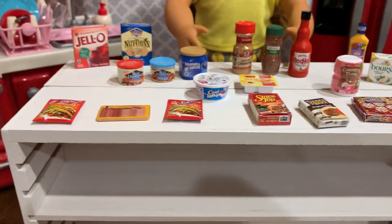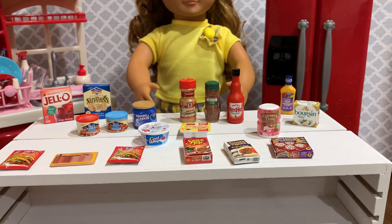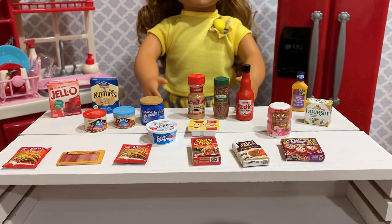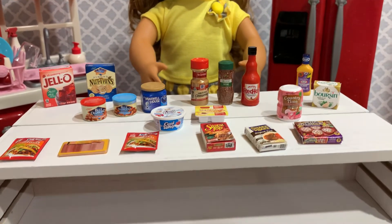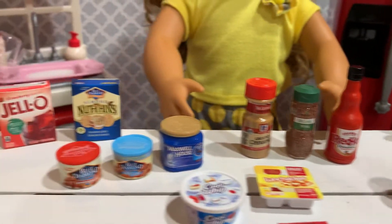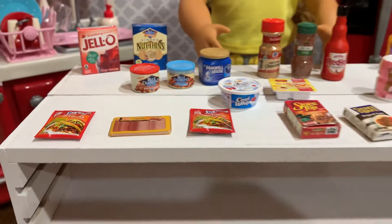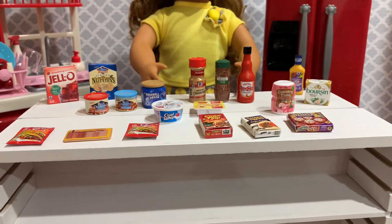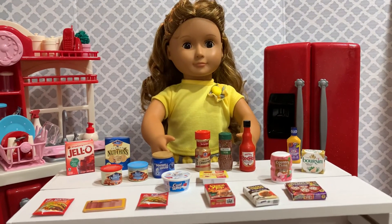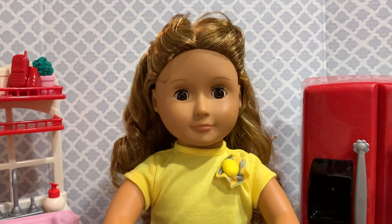I can honestly say that we won't be buying those brands again, because most of the items aren't really size-appropriate for Isa. The only ones we'll probably get any use out of are the seasonings and the hot sauce, maybe the jello and the nut thins. Everything else is just a little too small scale — probably good for a Barbie doll, but not really for an 18-inch doll's kitchen. What do you think, Isa? Are you happy? Yeah, she's happy.